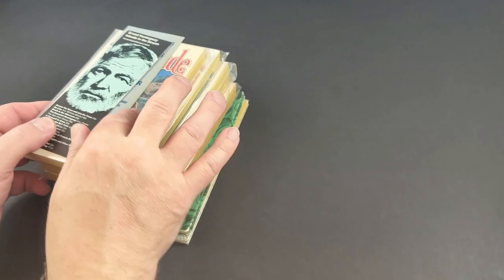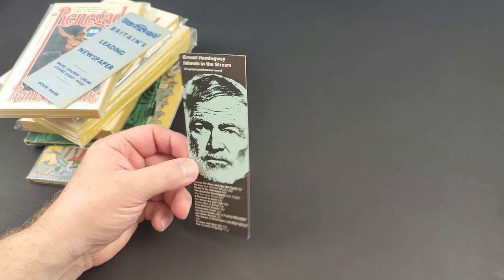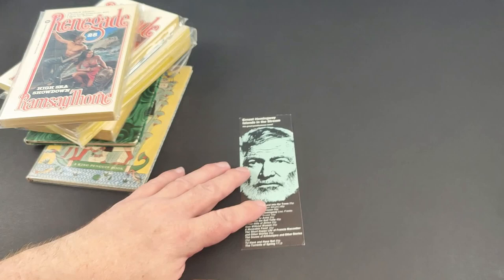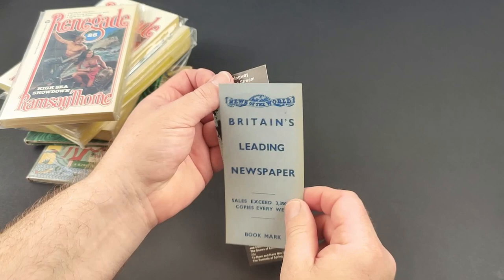A couple of quite interesting bookmarks. First of all, this is a Penguin one for Ernest Hemingway. In the late 60s and early 70s, Penguin republished all of the Ernest Hemingway books in sort of uniform jackets, and I'm a real fan of those editions. This is just like a little promotional bookmark from back in the day — about 50 years ago now. Very nice. I haven't got dozens of Penguin bookmarks, but I've got a few that I really like. Also, part of the pan collection, this bookmark turned up — it's the News of the World, 'Britain's leading newspaper,' which just turned up in another one of my old books. Interesting old bookmarks I do tend to keep.